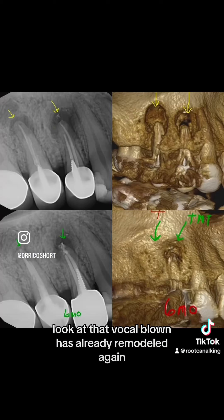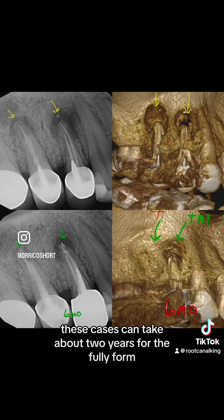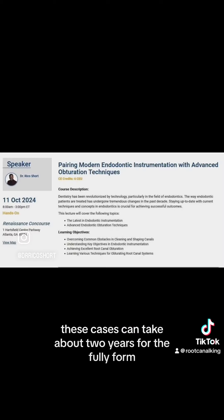Look at that buccal bone — it's already remodeled. These cases can take about two years to be fully healed.